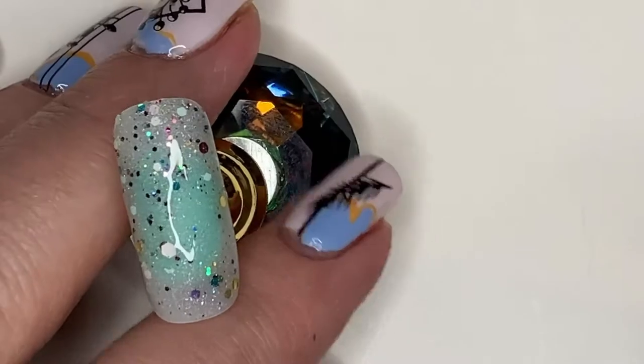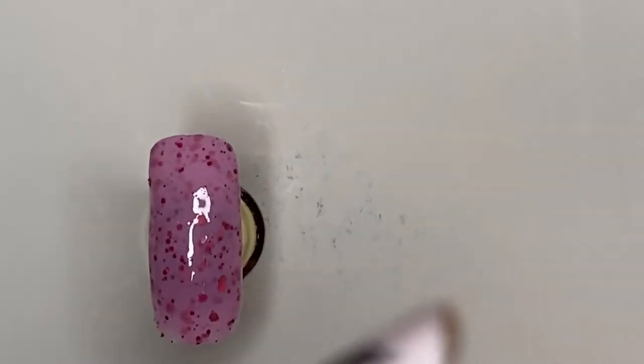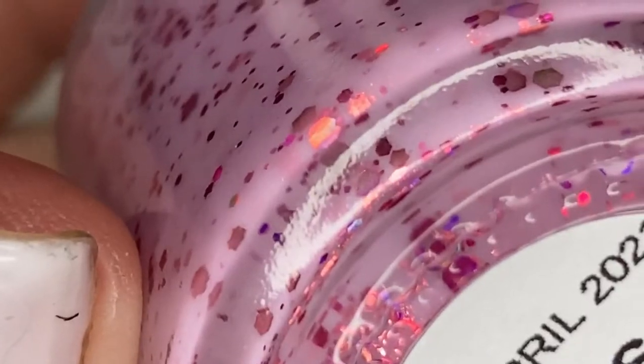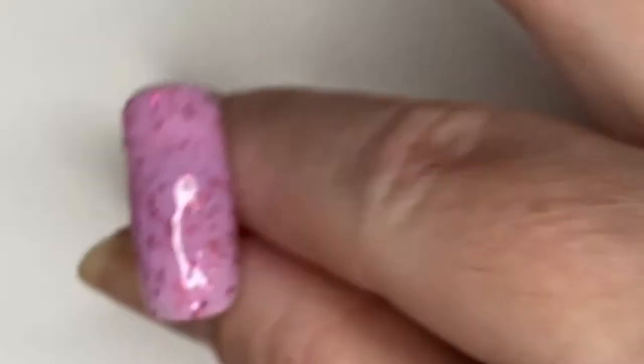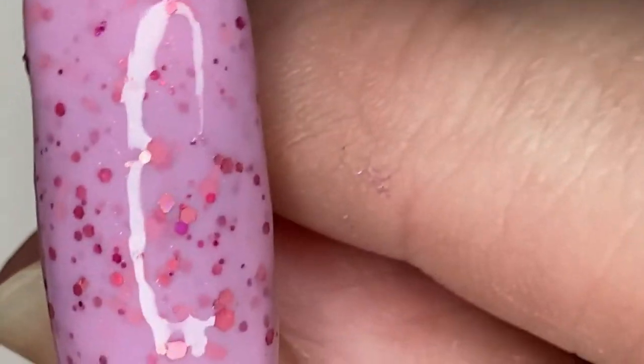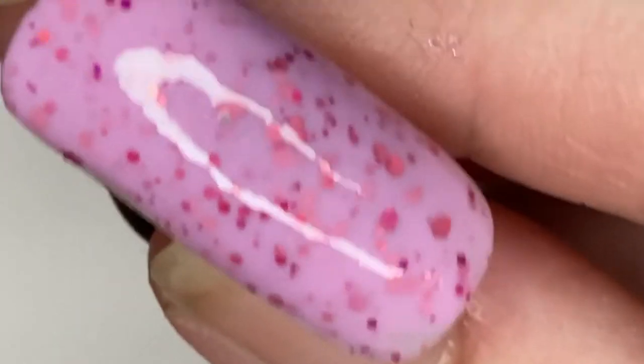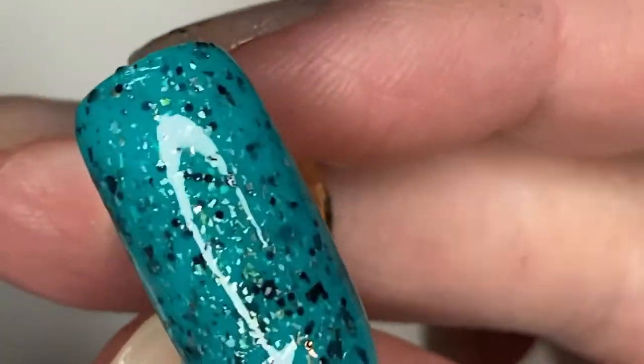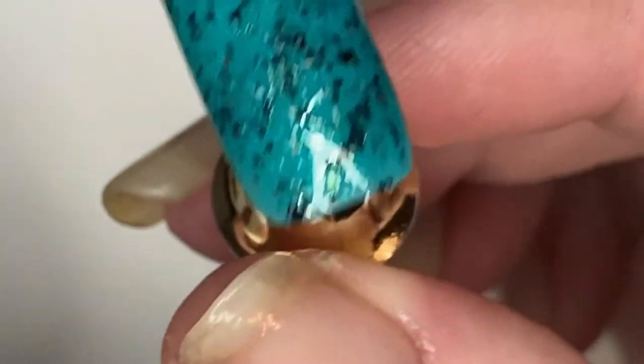Okay guys, I'm going to run through these fairly quick. This is Coloris de Carol Not So Cowardly — two coats and a glossy top coat, really pretty, loving it. And then Cuticula's Playing Games — that's two coats and a glossy top coat, really really pretty.